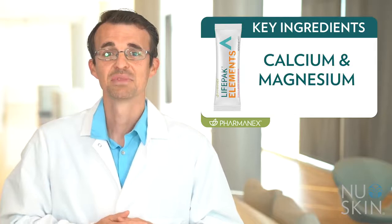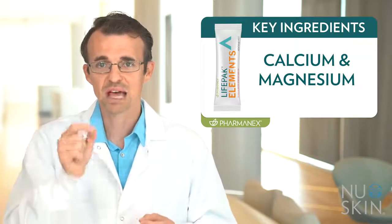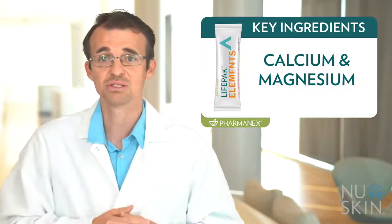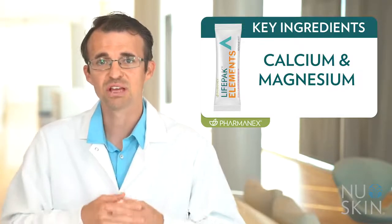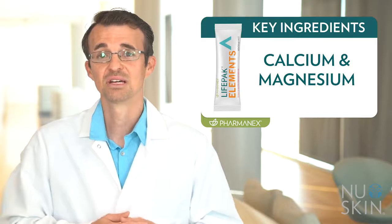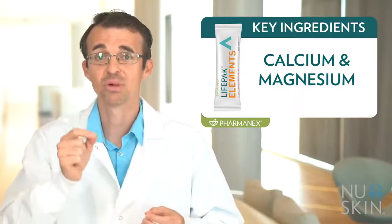Calcium and magnesium. LifePak Elements was carefully formulated with unique, gentle forms of calcium and magnesium for improved absorption. Calcium potassium phosphate citrate is our source of calcium — not only is it absorbed well, it also has a more neutral flavor to make it taste good in a powdered mix-in. Magnesium citrate is the form of magnesium in LifePak Elements, chosen because it is a highly bioavailable and gentle form on the stomach.